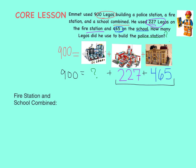Let's use the standard algorithm to add them. Start with the 1's place: 7 plus 5 equals 12, so the 1 in the 10's place goes up here, and the 2 in the 1's place goes under the 1's column. Now let's add the 10's column: 1 plus 2 plus 6 equals 9.